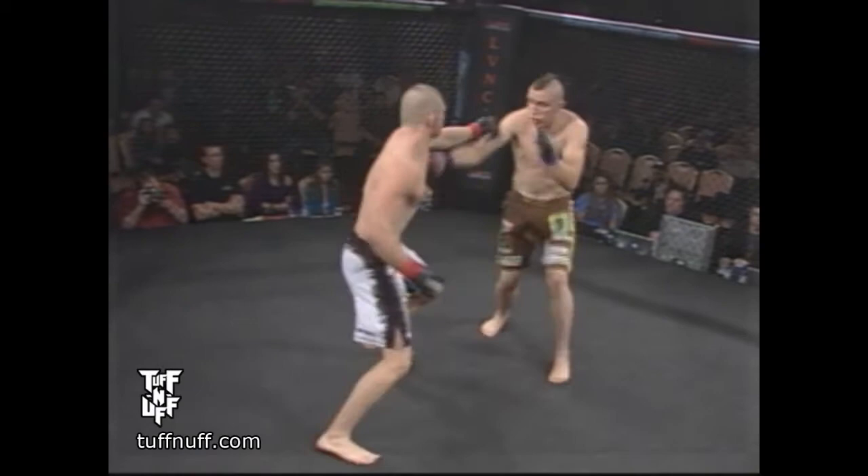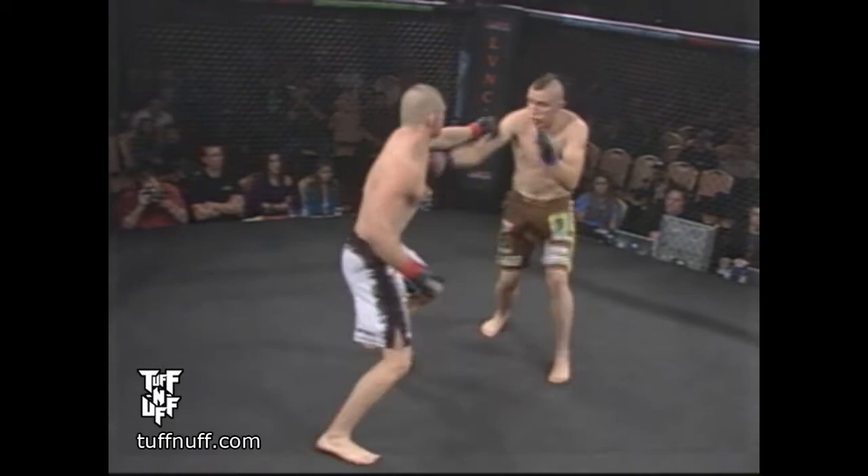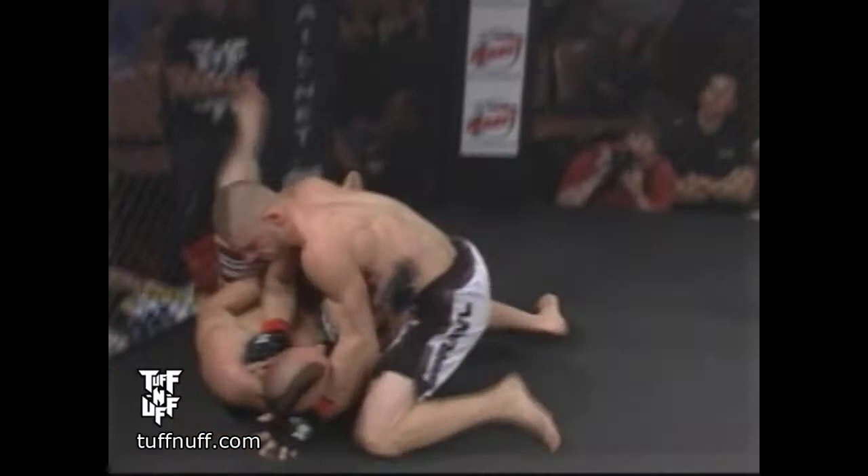Jimmy Blakey is wearing the brown trunks tonight, Tyler Jepsen wearing the black and the white, and they come out swinging. Big right hand eaten by Blakey. Jepsen comes out swinging, as he said that he would. Massive intensity early, nice takedown. There's action early in the cage.